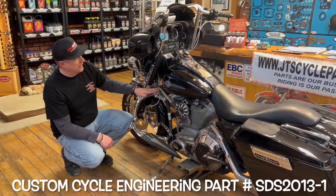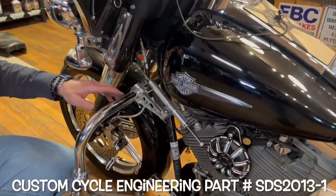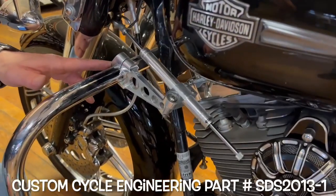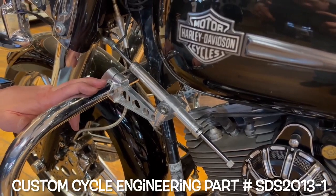What I added was a steering damper from Custom Cycle Engineering. This was a big improvement. It really tightens up the motorcycle and does a nice job with the handling.